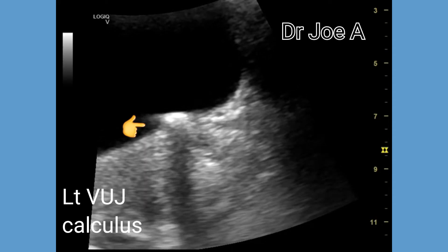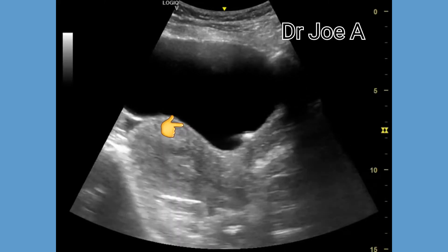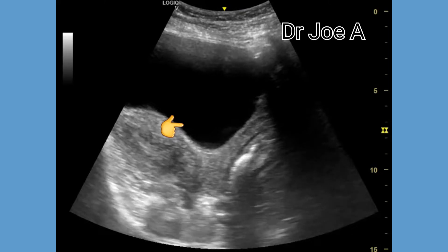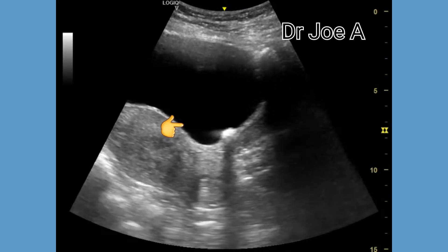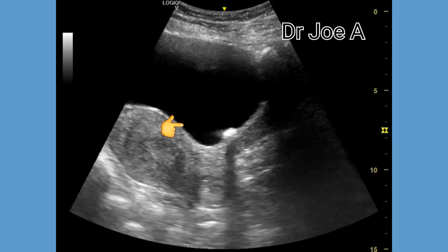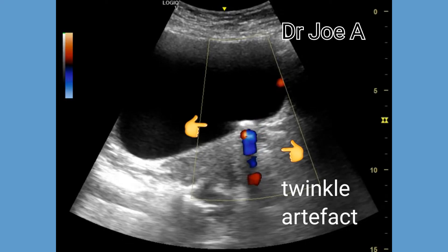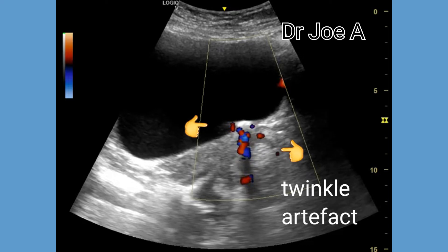Hence, ureteric calculi get lodged at the distal part of the ureter, also called the vesico-uretric junction. This is a sagittal section of the left vesico-uretric junction and the calculus. Color Doppler shows a marked twinkle artifact posterior to the calculus.